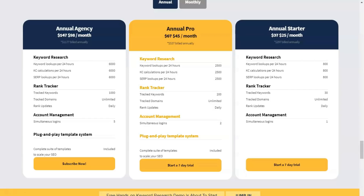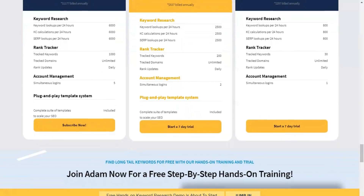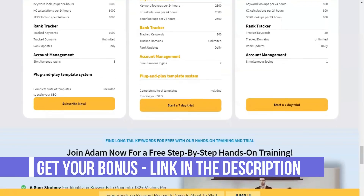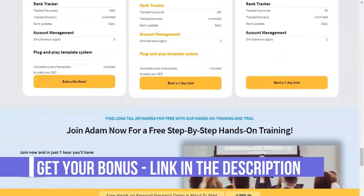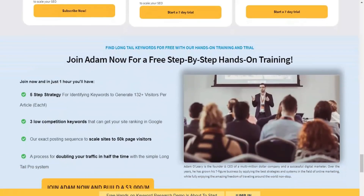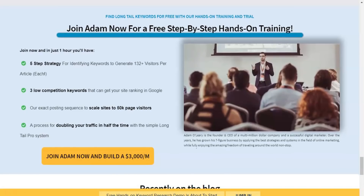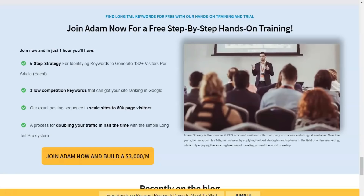It will also allow you to see important information about your website, such as trust flow, citation flow, number of backlinks, and number of referring domains. Keep in mind that each project can only be associated with one domain. Long Tail Pro provides several different ways to extract and analyze keywords: you can enter initial keywords to generate related sentences — only five at a time — search for initial keywords from a competitor's domain, or enter a list of keywords obtained from another source.